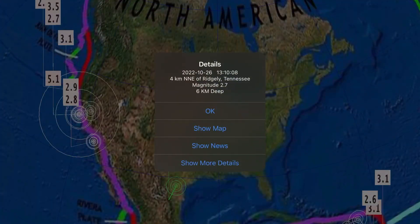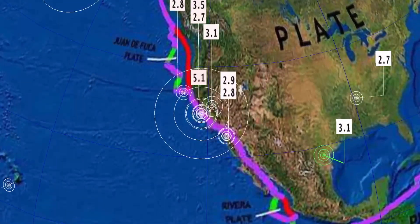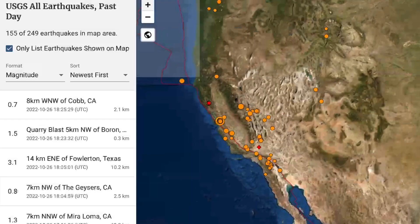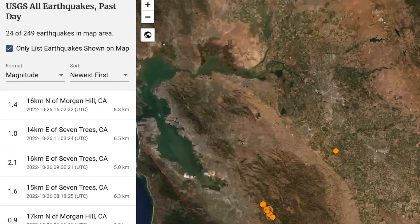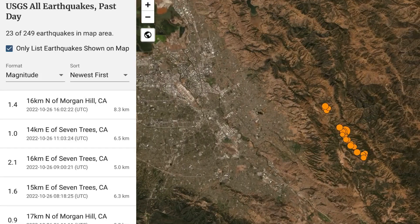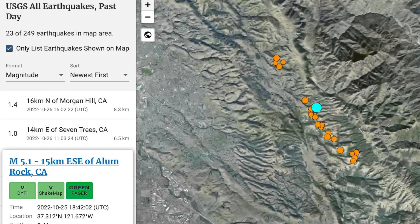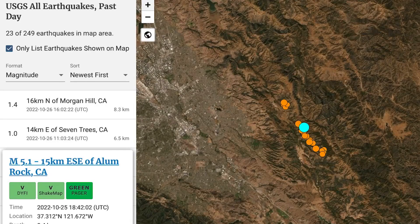3.1 recently there in Texas, and notable — 2.7 in Ridgely, Tennessee. Looking across USGS, sitting at about 250 earthquakes in the past 24 hours. I wanted to show you exactly where these earthquakes are occurring — just east of San Jose, and in a line it just seems to be building and spreading out around the epicenter of this large 5.1 Alum Rock, California.